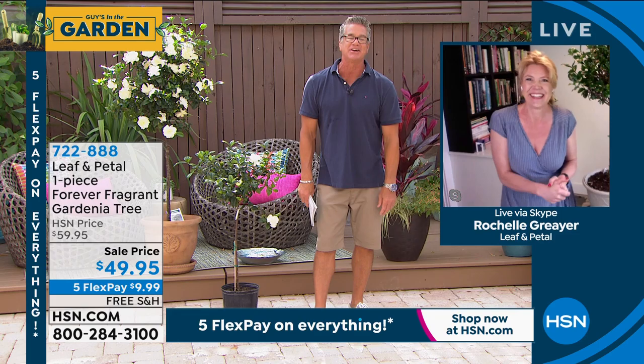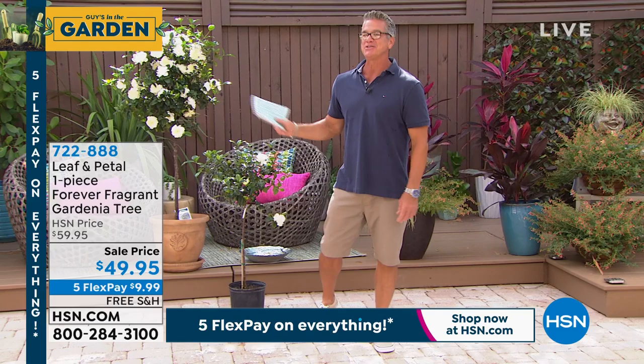You know where mine is, Rochelle? Right at my front door. I have a little walkway and I put it right there, so as you walk into my house you smell gardenia. It's so welcoming. Item number 722-888. It's a great Mother's Day gift.